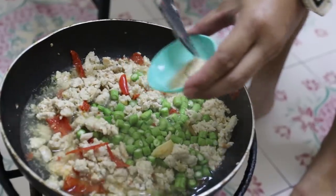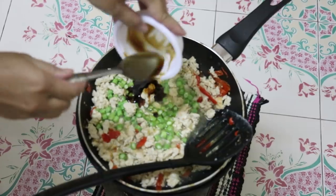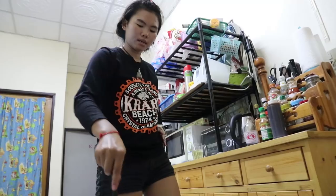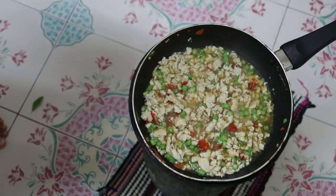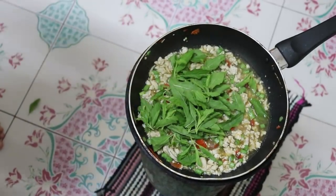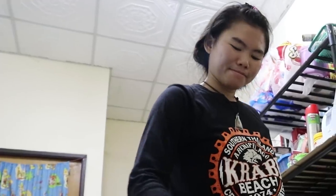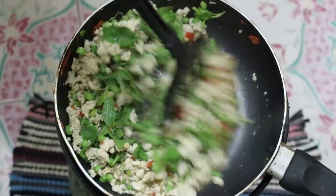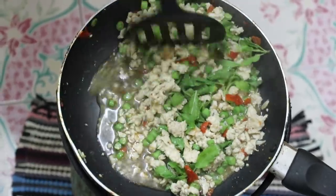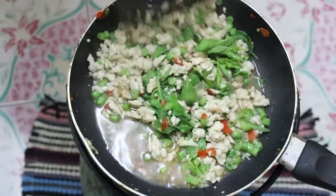One teaspoon of stock powder and five tablespoons of oyster sauce. Then we're going to mix that through. Then we're going to add the holy basil and turn off the gas, and mix that through. This one does look a bit wetter than we usually have it because of the wok we're using — we're using a non-stick wok, not a traditional one.